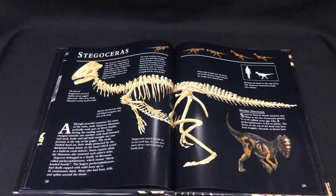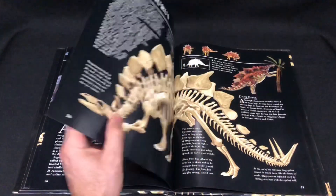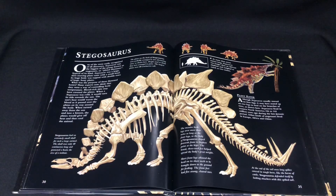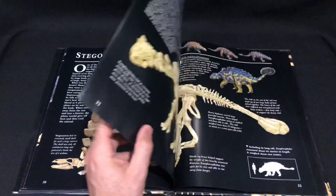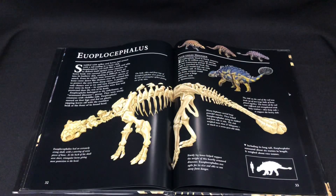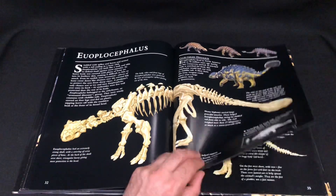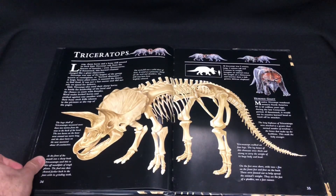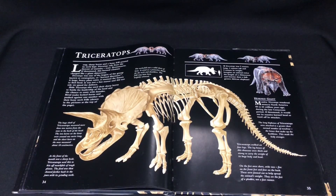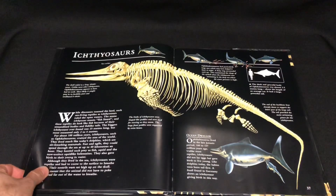And then you get an actual picture of the dinosaur itself — Stegosaurus. As a kid growing up I was always more into the actual pictures of the dinosaurs or animals, instead of just always seeing pictures of bones. So you get a bit of both here, though obviously it's more focused on the bone side of things.